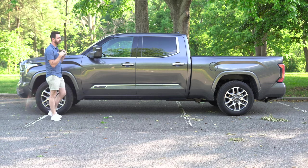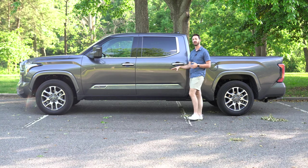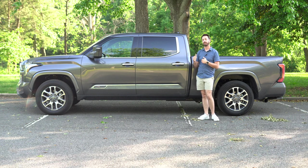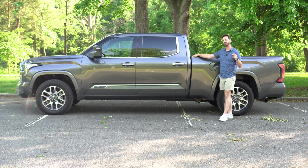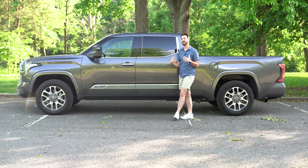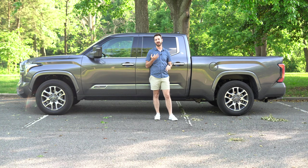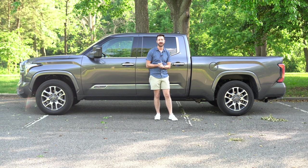The final piece is price. The 1794 edition is one of the top trim levels, just below the newly announced Capstone, which sits as the very top tier. There is also the Tundra Platinum at this level. This particular truck with the advanced package has an MSRP of $66,395. Compared to competitors — the Ford F-150, Ram 1500, Chevrolet Silverado, GMC Sierra, and Nissan Titan — this comes across as a pretty good value for what you get.